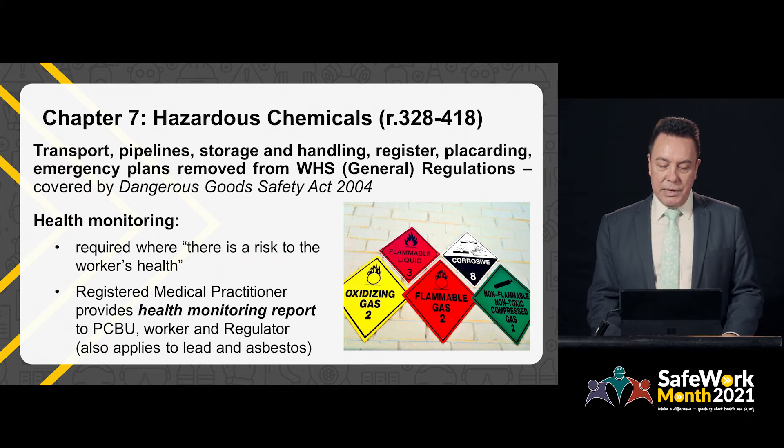Chapter 7 covers hazardous chemicals. A number of hazardous chemicals provisions relating to transport, storage and handling were removed from Western Australia's Work Health and Safety Regulations as they are already covered by the Dangerous Goods Safety Act 2004. For hazardous chemicals where there is a risk to workers' health, health monitoring and a health monitoring report are required. The model Work Health and Safety Regulations require the person conducting a business or undertaking to obtain the report and to provide it to the worker and the regulator.